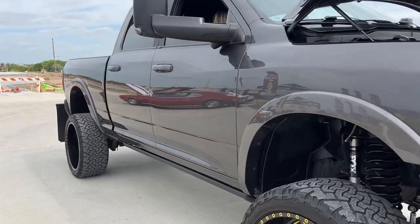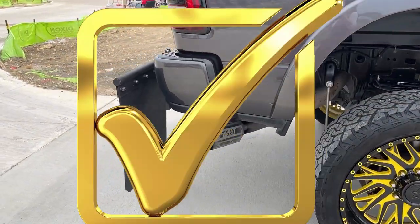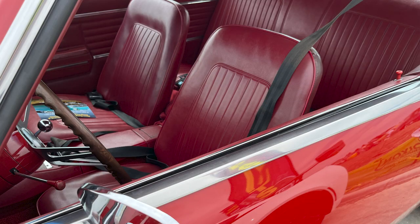And how about this nice truck? I love trucks. Jacked up trucks are even better. This one's gorgeous. Yes — another point. And how about this red Camaro? You get a point for being in a Camaro, and if it's red, go ahead and give yourself another point. Look at that interior.